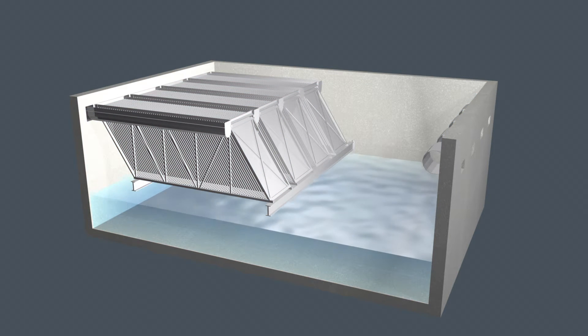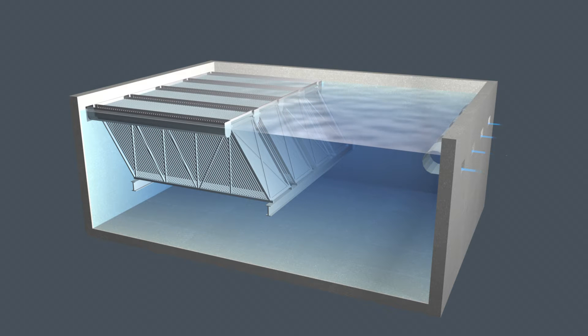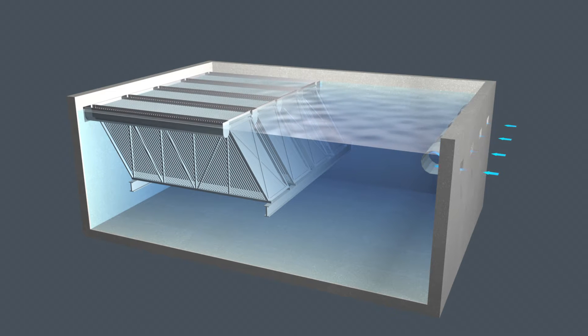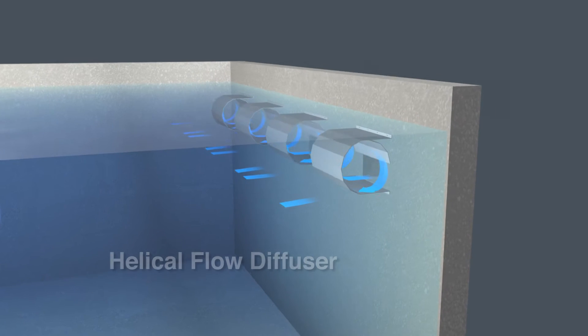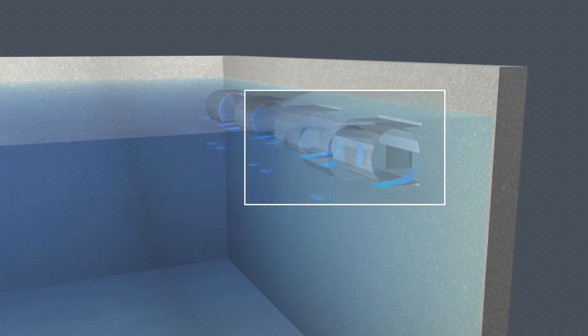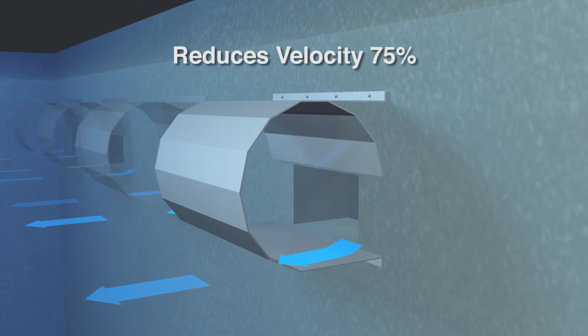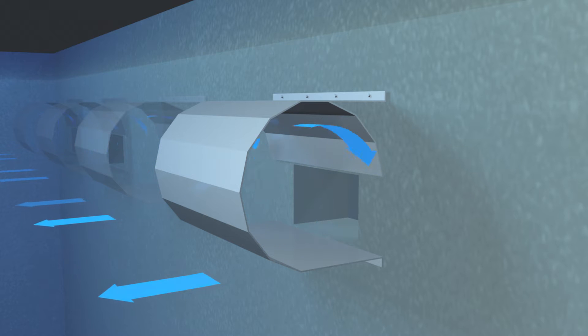Flow management begins when untreated water enters the sedimentation basin. The influent immediately passes through MRI's patented helical flow diffuser, which splits the flow and creates a rotating motion. This slows the velocity of the influent by 75% and protects the flock structure.